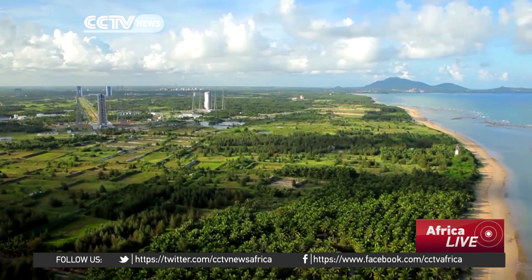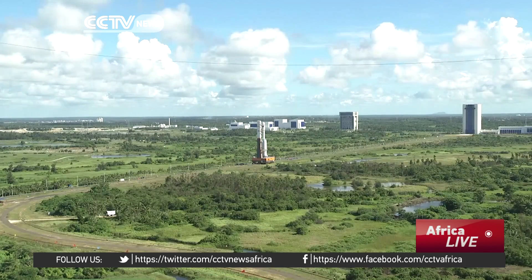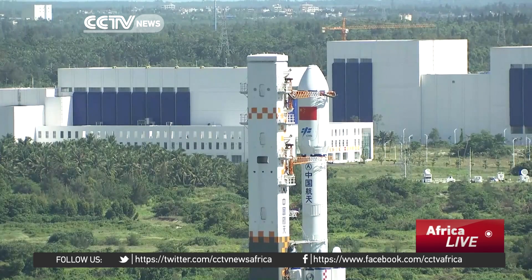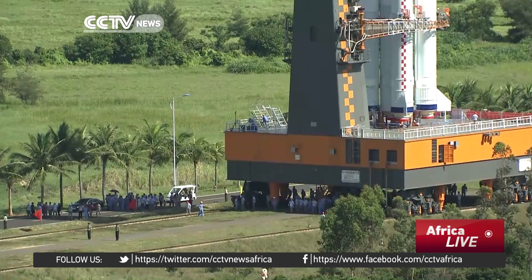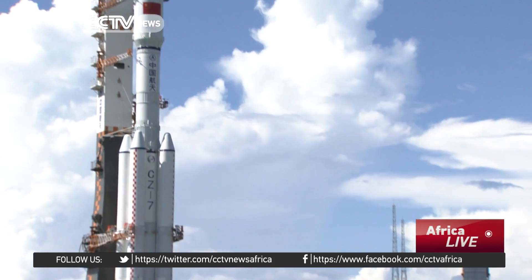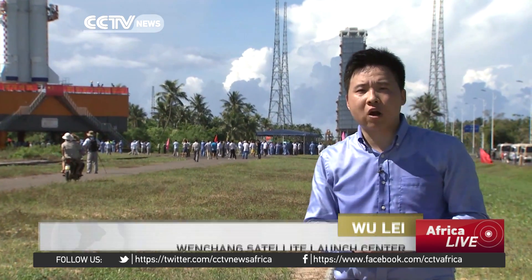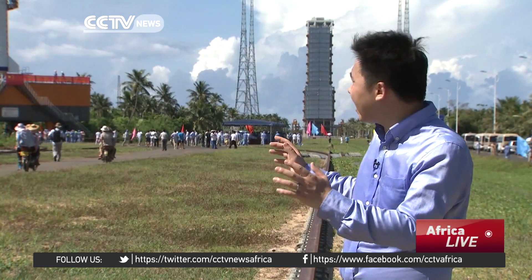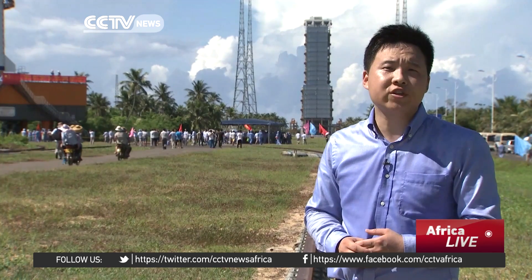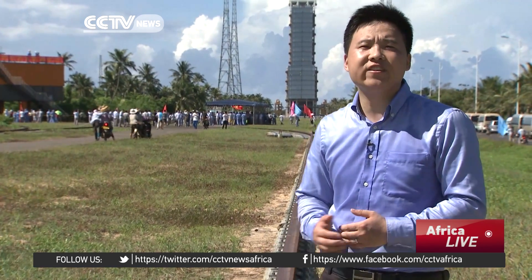Wenchang Satellite Launch Center is the newest and the only coastal launch center in China. After finishing construction in 2014, the Long March 7 carrier rocket launch will be its first mission. The Long March 7 rocket and its payload are now carried on a mobile launch platform, where it will be moved from the assembly building to the launch pad. They are 2,800 meters away from each other, and moving a multi-ton rocket on a rail track is never an easy task.